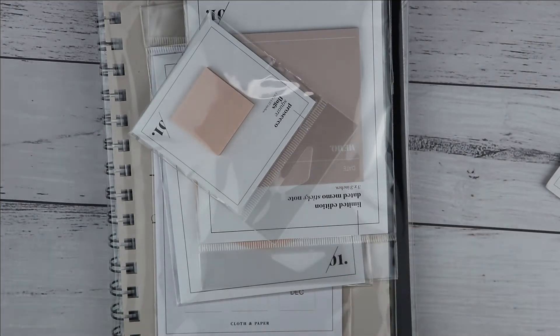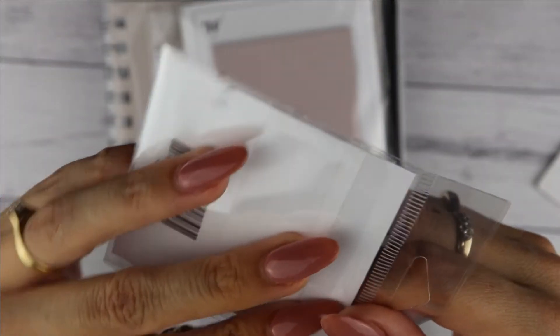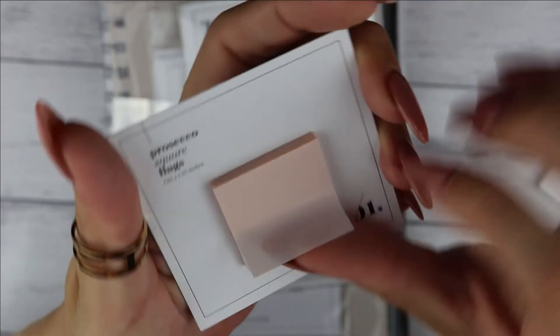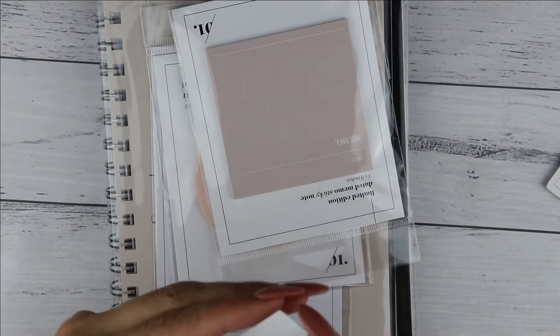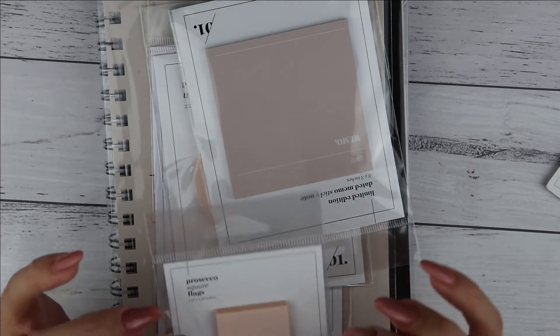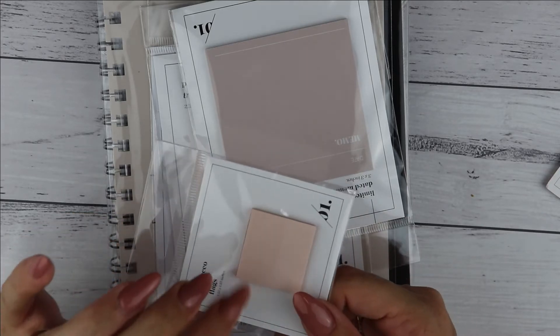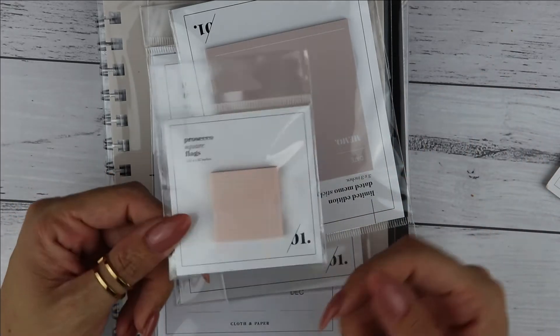Those are the quote cards. Then we have the prosecco square page flags. I'll show you what the color actually looks like — the true color is a very pale peachy pink kind of color. You do need a special pen to write on these and they're really tiny, but you can use these not only as a page flag but also as a divider or a tab for your dividers.